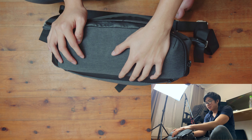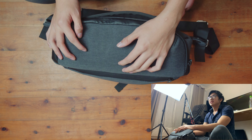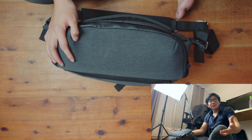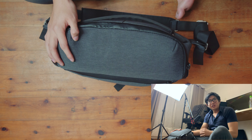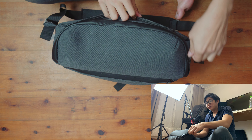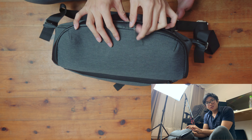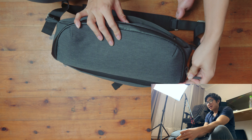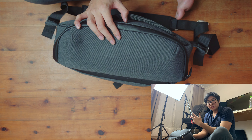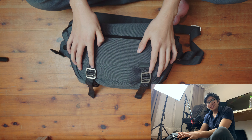Thanks so much for watching my 'what's in my camera sling bag' video. This is a bag I'm going to be using a lot once COVID ends and I'm going out more — when I don't need something super heavy. Let me know what's in your bag, or if you have any questions about gear decisions, drop them in the comments and I'll get back to you. If you liked this content, please like and subscribe!